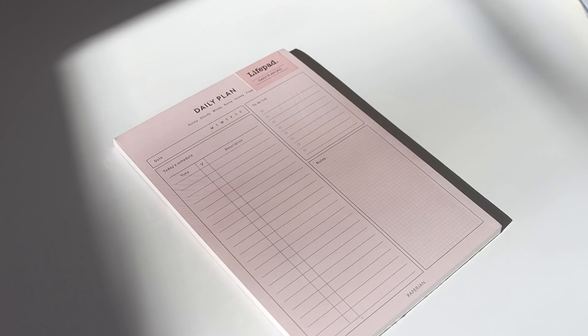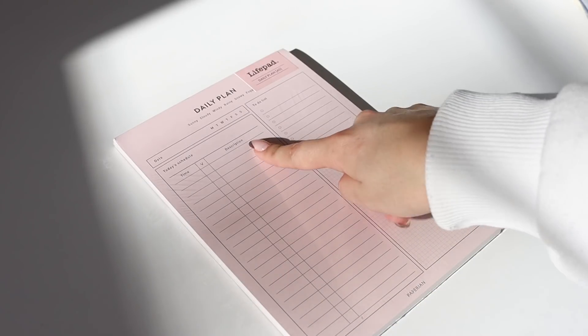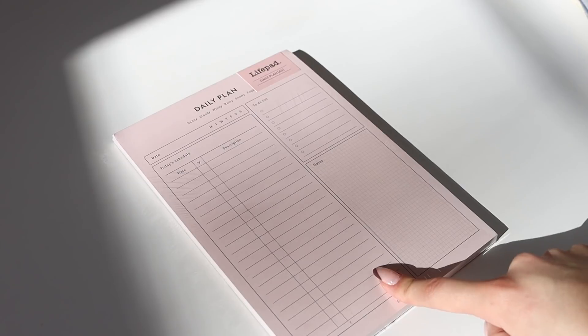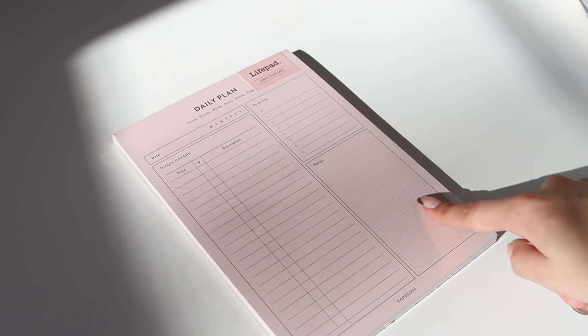I really like this untimed schedule because not everyone runs from 6 a.m. to 11 p.m. — there are people who work night shift and things like that. So if you have a different schedule this is great because you can put in custom times and then add tasks or descriptions of what you have planned for the day. Over on the side you also have a lined to-do list and some grid notes.